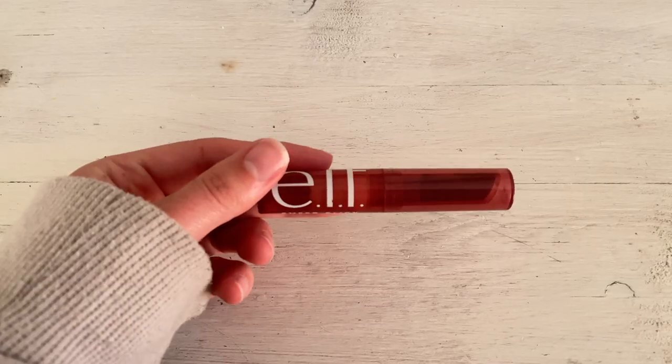The lip combo I'm wearing today and almost every day: the Elf Sheer Slick in Black Cherry — I lightly dab it on and use my fingers to smudge it out, since it can be intense if applied normally. That gives a light wash of color. Then I top it with the Essence Shine Shine Shine lip gloss, which is super cheap, looks really good, and lasts a pretty long time for a lip gloss.